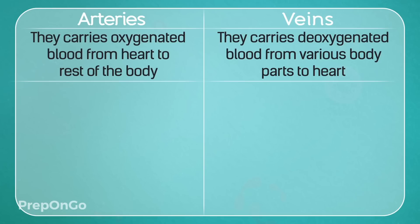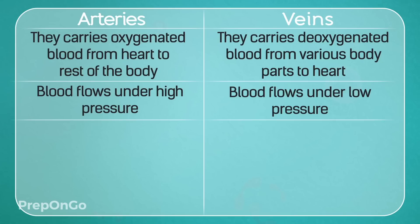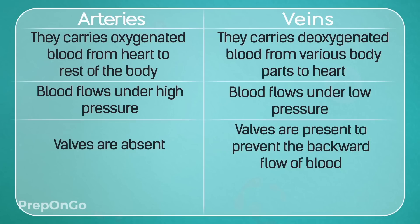Let's see the various tubes and vessels involved in the circulatory system. There are mainly two vessels: arteries and veins. Arteries carry oxygenated blood from the heart to the different parts of the body, whereas veins carry deoxygenated blood from the whole body back to the heart. Since arteries receive blood directly from the heart, it is under high pressure, whereas in veins, which collect blood from the whole body, it is under low pressure. Arteries do not have valves, but veins have valves to prevent backflow.